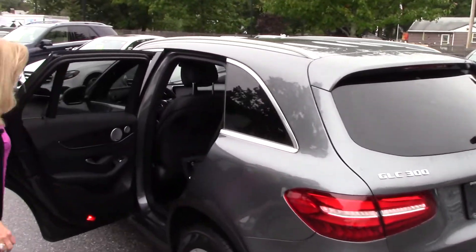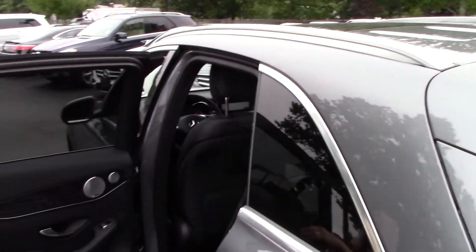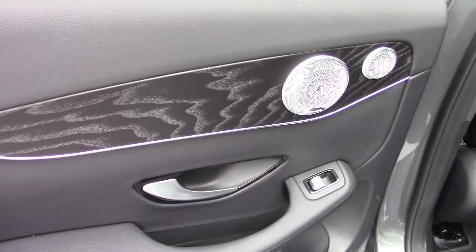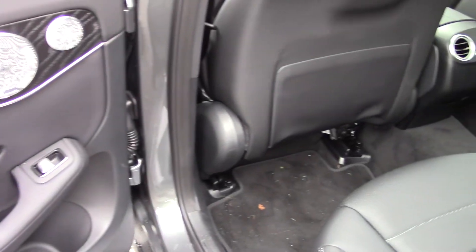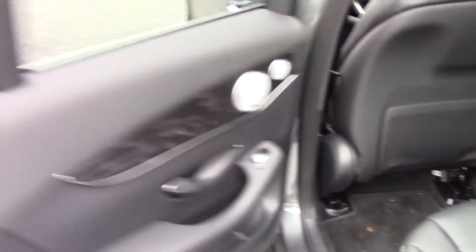Let's take a peek in the back. It has this nice wood trim — we call it black ash wood trim. And these are the Burmester Sound speakers. The doors are all sculpted so you can put a water bottle in.